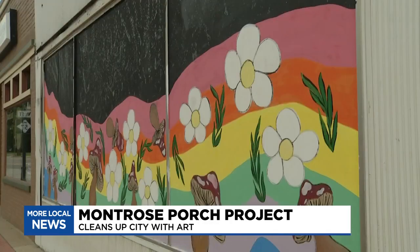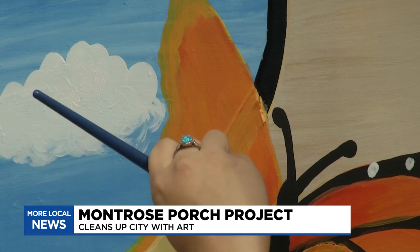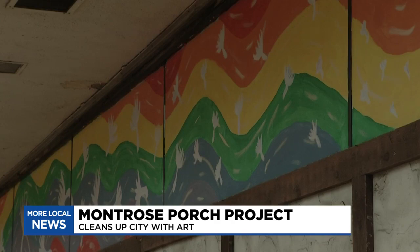Right now, six paintings are perfectly painted along one of Montrose's busiest streets, with each local artist up for the task. Painting something this big is definitely different, so having the chance to step across the street and really take in — holy crap, we just painted 20 windows.